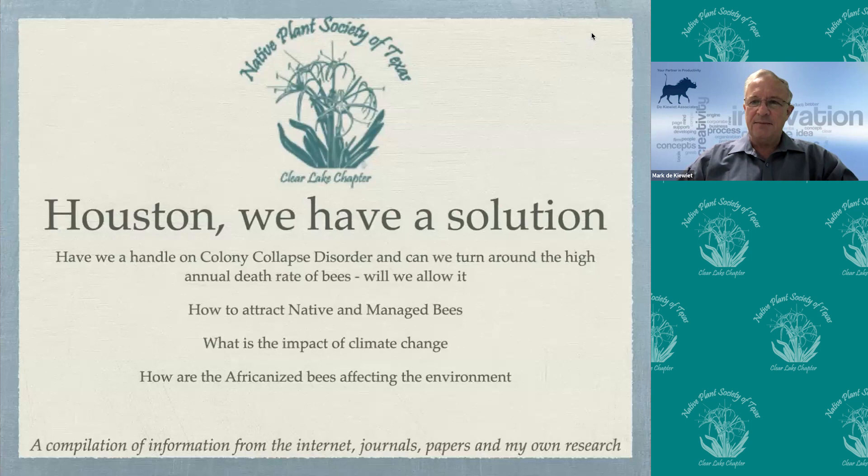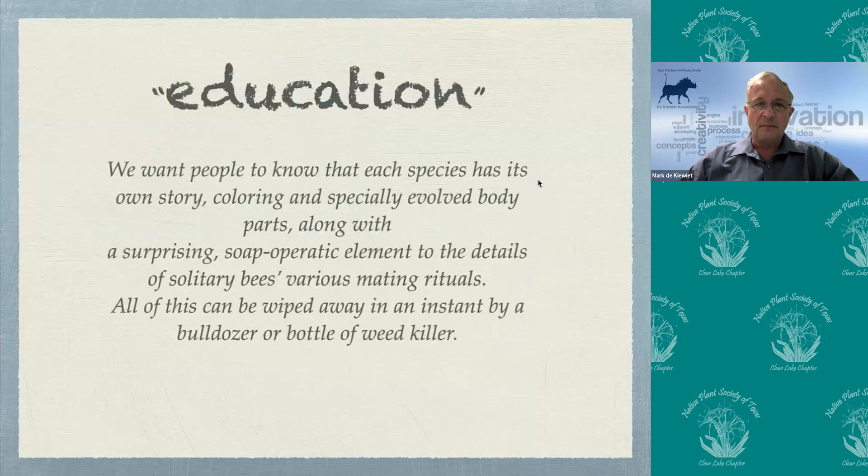We always talk about problems, but today we have a solution. We have a handle on colony collapse disorder, which has really annihilated our bees, and we've turned around the annual high death rate. The question now remains: will we allow it to happen? Unfortunately over the last 20 odd years here in the US we have not. I'll also talk about how to track native bees, manage bees to your environment, the impact of climate change, and my favorite topic: how Africanized bees are affecting our environment.